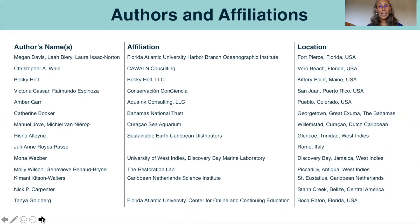We have an international team of co-authors and collaborators who I want to thank very much for being part of this presentation and for participating in this project. We have co-authors from across the United States, including Puerto Rico, also from the Bahamas, Curacao, Trinidad, Jamaica, Antigua, St. Eustatius, Belize, and Italy.